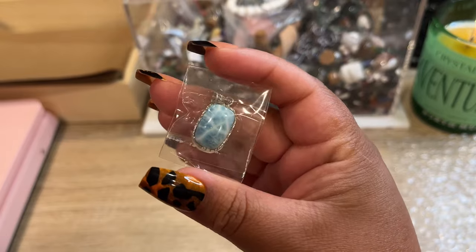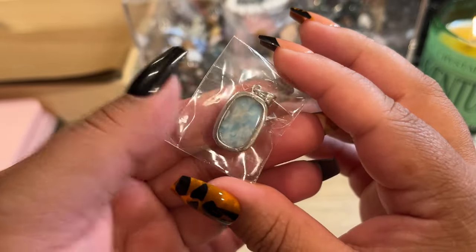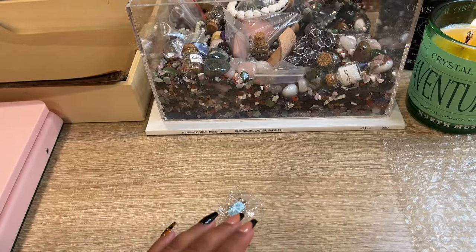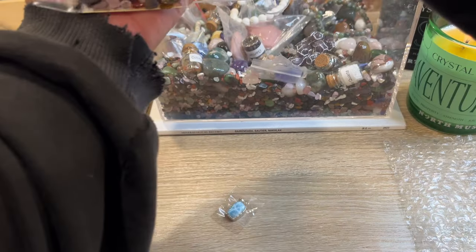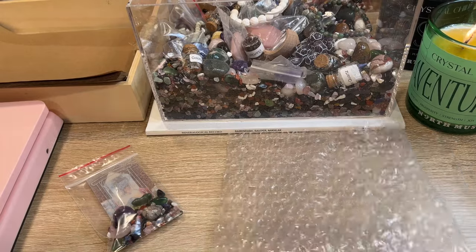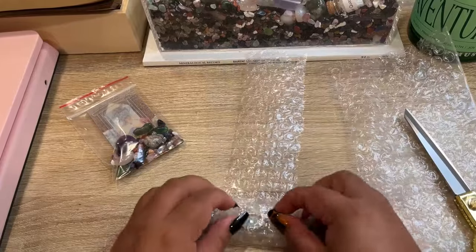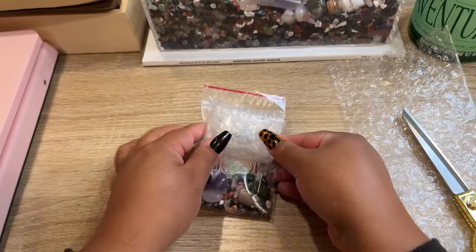Our next order is a really fun one — it's a gorgeous larimar pendant, super high quality in 925 sterling silver, and this is going all the way to Spain. I think this is our first order going to Spain, which is very exciting. We also have an order today going to Luxembourg, so it's really fun that we're getting more international orders. We'll get her a scoop and bubble wrap this up in a box, because even though it's small, it's going so far and we want to make sure nothing gets broken.